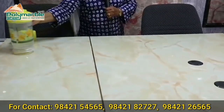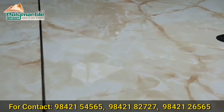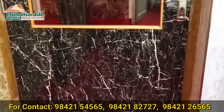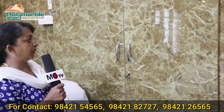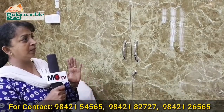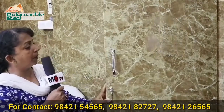I am going to wash it with water now. The sheet does not absorb water. You can wash it easily with water. After washing, you can use it in the bathroom as well. If you are using a polymarble sheet, you will be able to use it effectively.